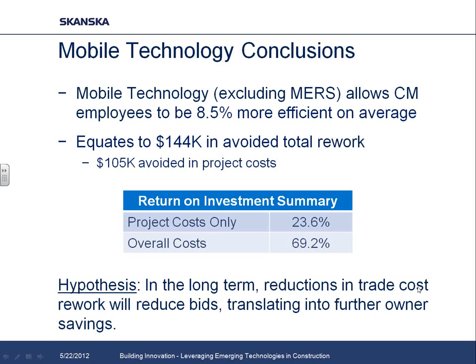Our researcher also went back and compared those results to our actual change order and contingency logs to make sure the baselines were valid and that we were in a reasonable range. Based on our actual hard costs and indirect costs for Vela, the iPads, the tablets, and the time spent marking things up, that worked out to an ROI of 23% for the owner on project costs and about 69% overall when you factor in the subcontractor savings.